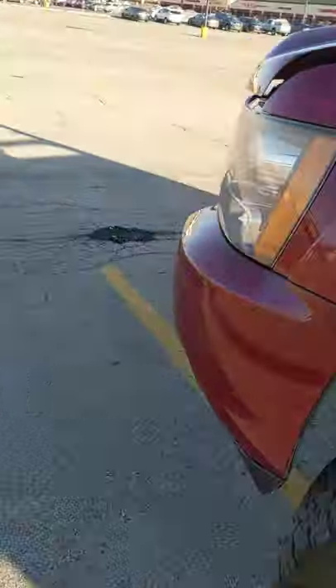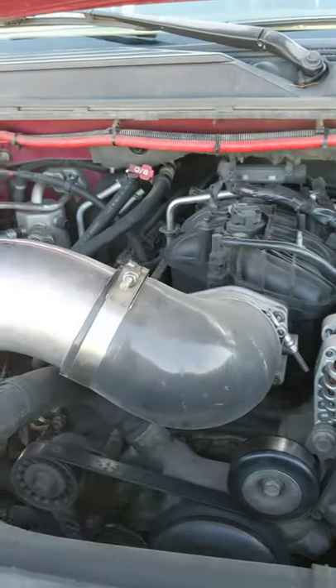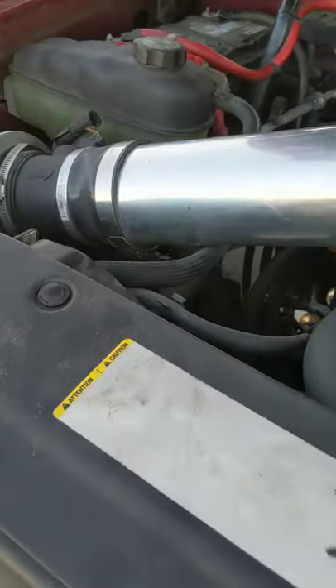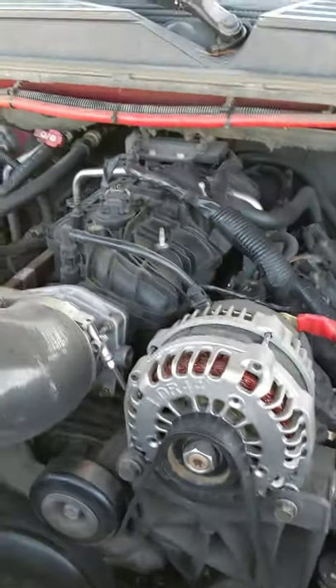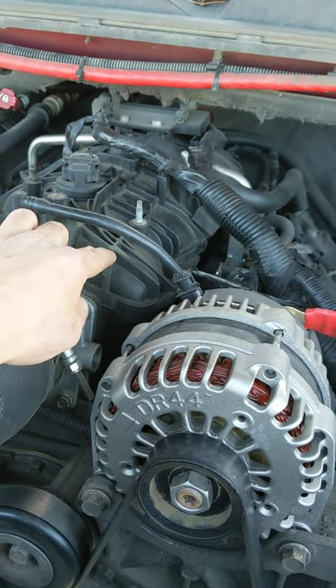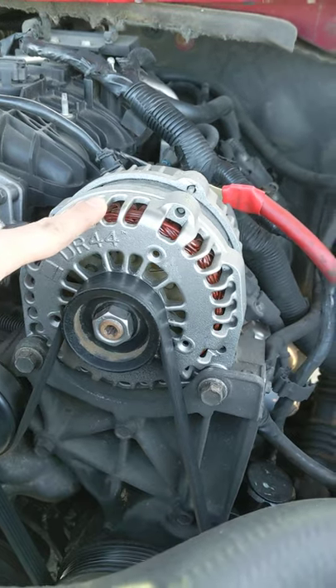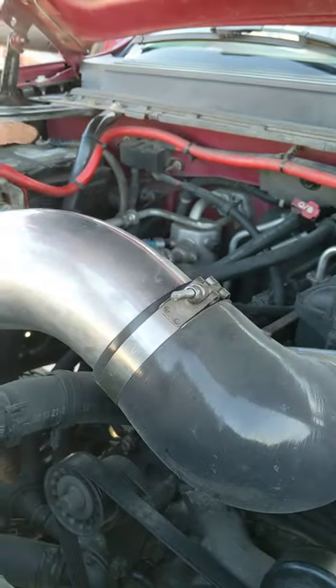Let's take a look under the hood. It's got a cold air intake on there — four-inch — and the intake is from a Trailblazer SS. It has a brand new alternator, and there's a big wire running along it for the dual battery setup.